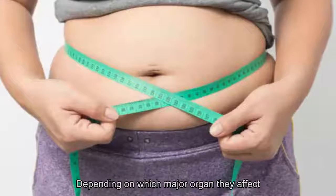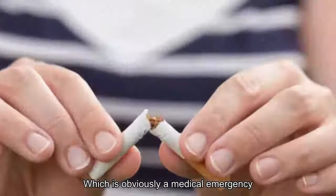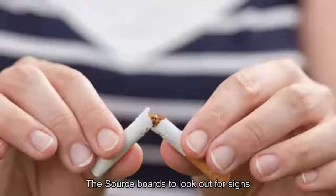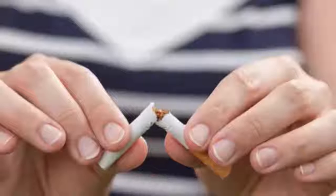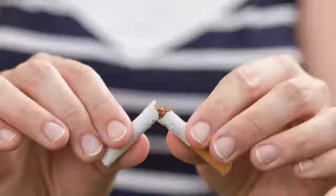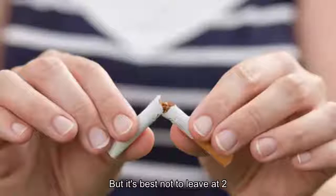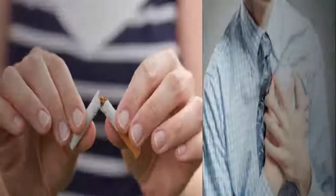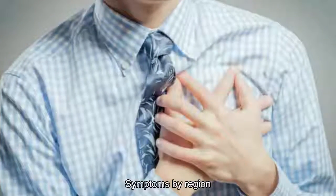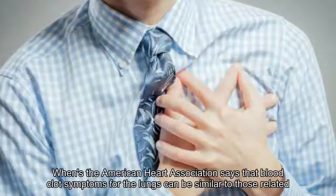5. Symptoms by region: heart. WebMD notes that clots that form in or around your heart can cause a heart attack, which is obviously a medical emergency. Signs to look out for include severe pain in your chest or arms, unexplained sweating, or trouble breathing. These signs can also be present on their own and indicate another problem, but it's best not to leave it to chance if you're experiencing these on their own or in combination.